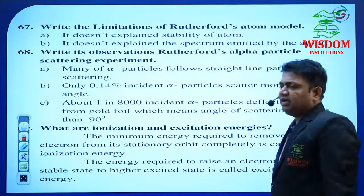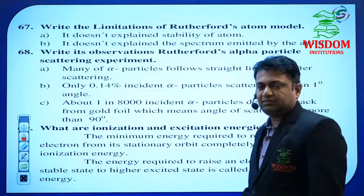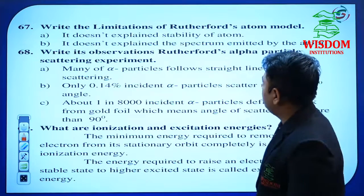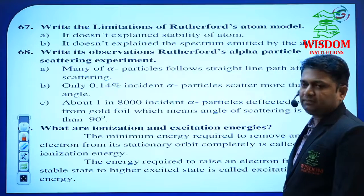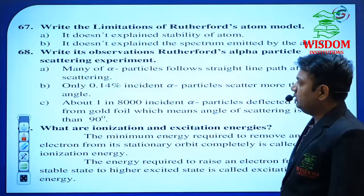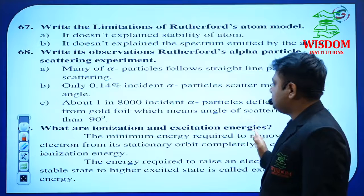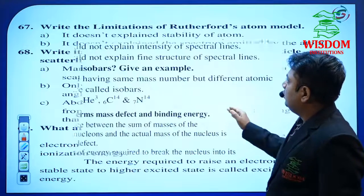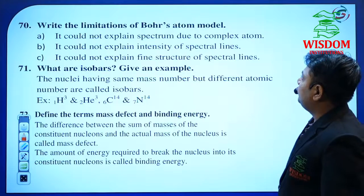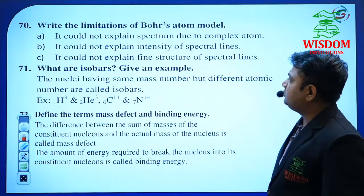Limitations of Rutherford's model in Atom — he may ask Rutherford's limitations or the alpha scattering experiment. He may also ask for the diagram for 2 marks. Ionization and excitation energies. Limitations of Bohr's atom model — these are important questions for the Atom chapter.